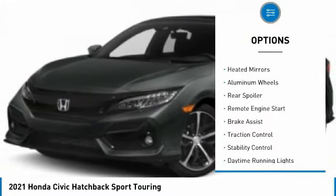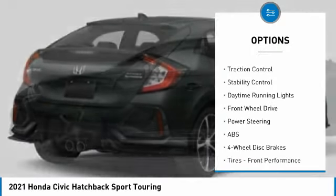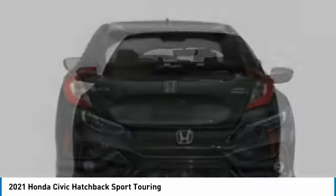Tire pressure monitor. Turbocharged. Heated mirrors. Aluminum wheels. Rear spoiler. Remote engine start. Brake assist. Traction control. Stability control. Daytime running lights.